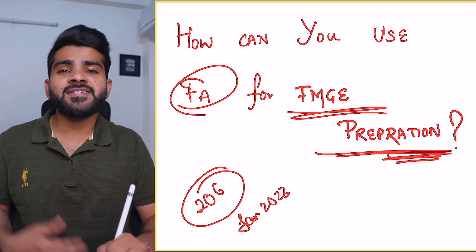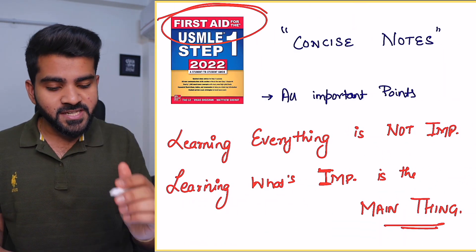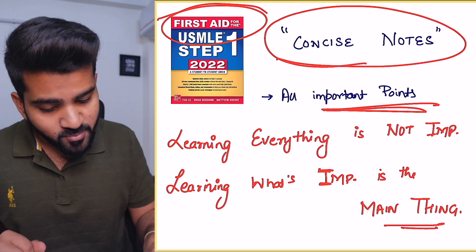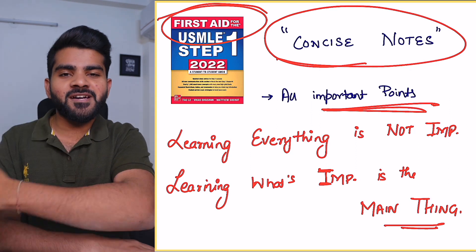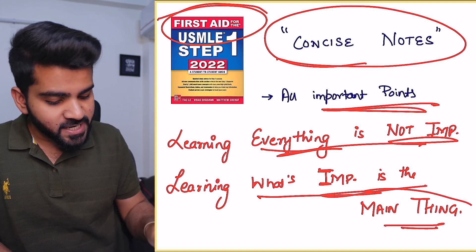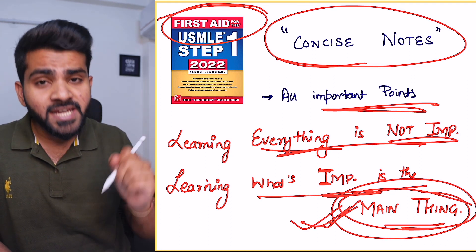Coming to First Aid properly — First Aid is a book that contains all the important points, all the high-yield points, and it is a set of concise notes. So your work is done; you don't have to make concise notes — First Aid is already done. Learning everything is not important; learning what's important is the main thing. This is key for any exam.